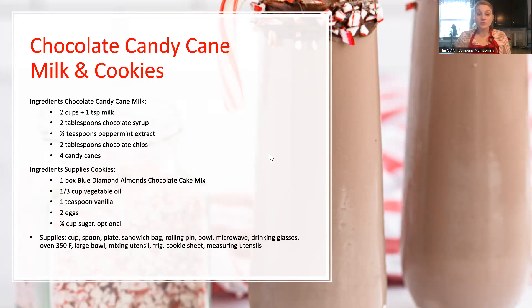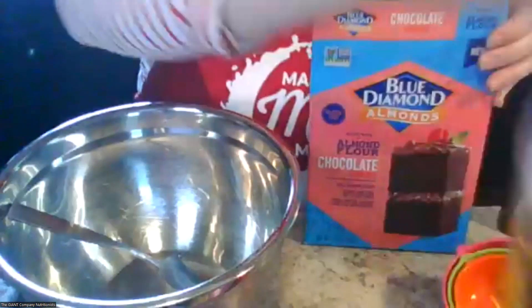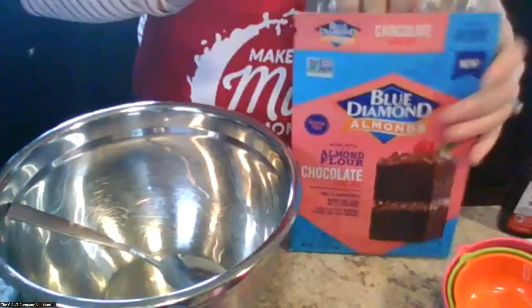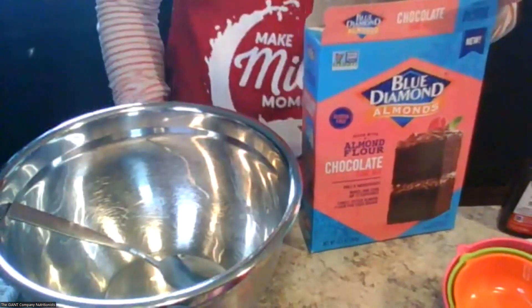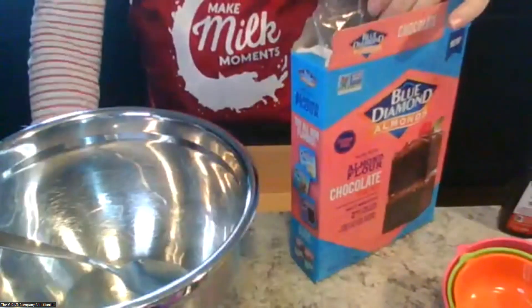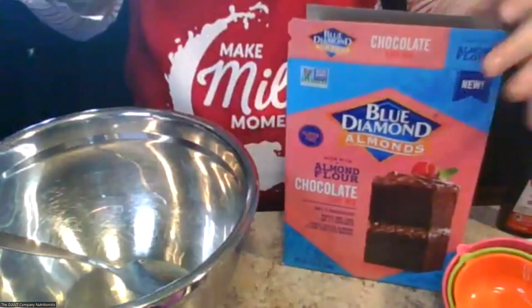First thing we're going to do is make our cookies, get those in the oven, then we'll make our milk and it should all come together at the end. We have our oven preheated to 350 degrees. Now I'm just going to open this cake mix here. It's very versatile — you can make a cake or cookies with it.